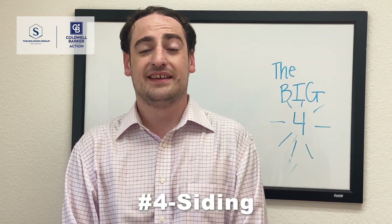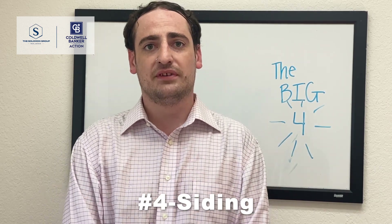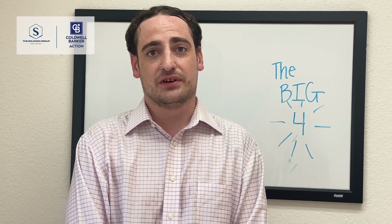And number four: siding. Wood siding versus vinyl siding. With wood you might have some flaking off. We want these to last many more years for you as a whole.